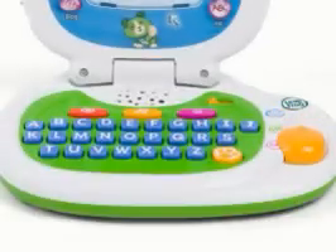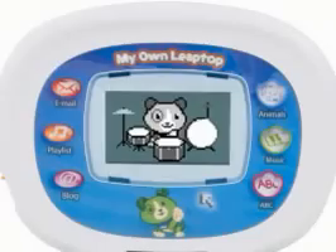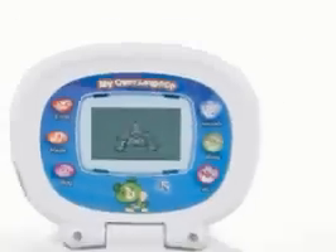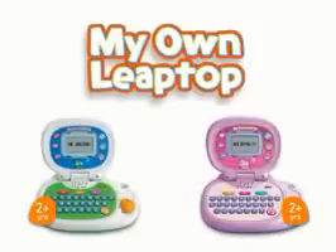Learn letters — A says ah. Make music. And explore animals too. Turtle! Discover hours of learning fun with My Own Leaptop.